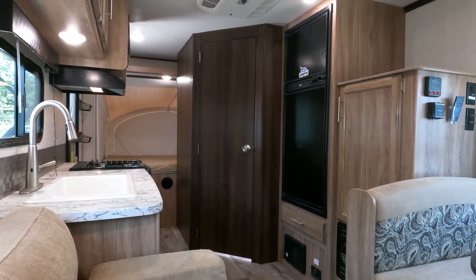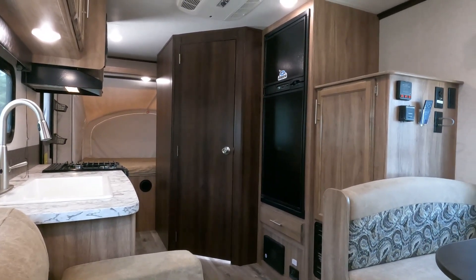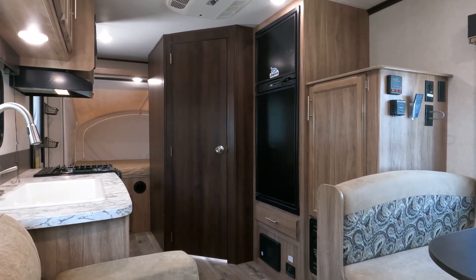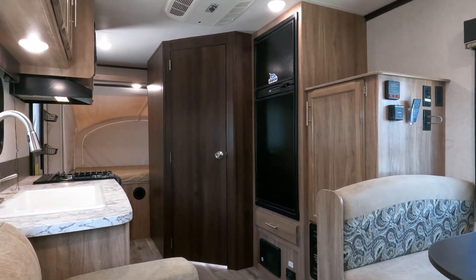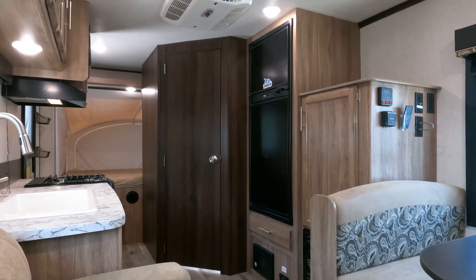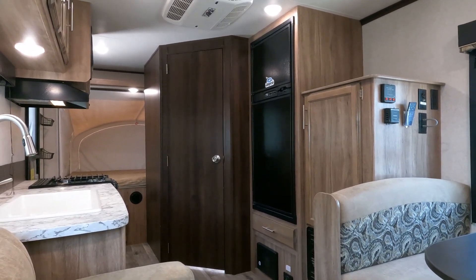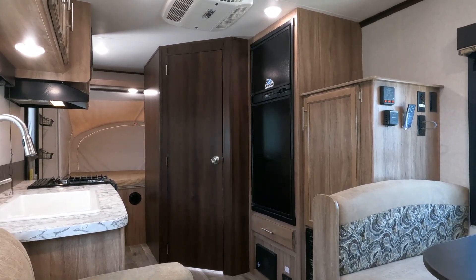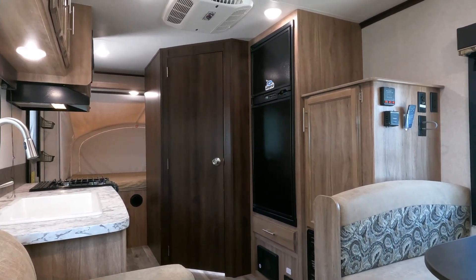This unit is $17,900. The last one I posted last night sold this morning — so these used hybrids, there's a lot of people looking for them. Hardly anybody has them — they just don't build as many of these as they do regular travel trailers. This one's clean, it's under book, it's a Jayco. You really can't ask for much more at this price range — it's under 4,000 pounds and it's well under $20,000.